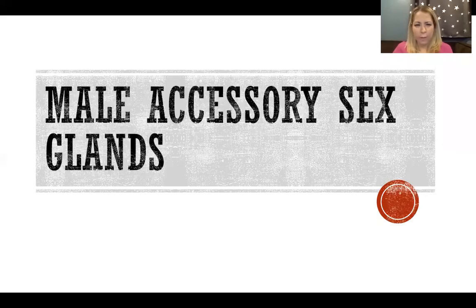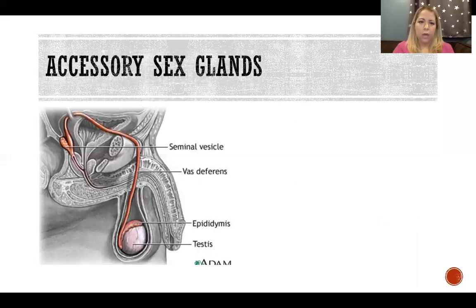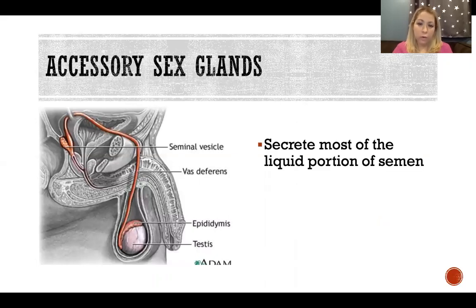In this video I'm going to talk about the male accessory sex glands. The accessory sex glands secrete most of the liquid portion of semen. What we're going to talk about here are the accessory sex glands, which are different from the testes, which are considered primary sex organs, not accessory. The testes produce fluid with sperm that makes up some portion of semen, and what we're going to discuss is what makes up the majority — the rest of the liquid portion of semen.